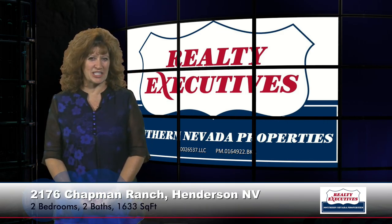This is in the age-restricted community of Sun City McDonald Ranch. It is an alabaster floor plan which features two bedrooms, two baths, and a two-car garage for 1,633 square feet of total living space. Let's take a look inside.